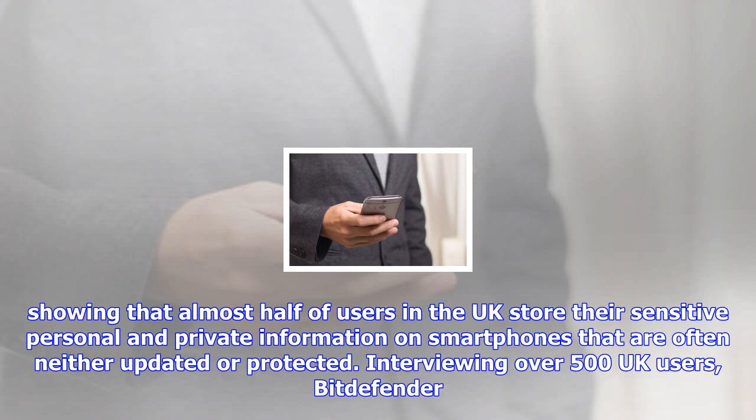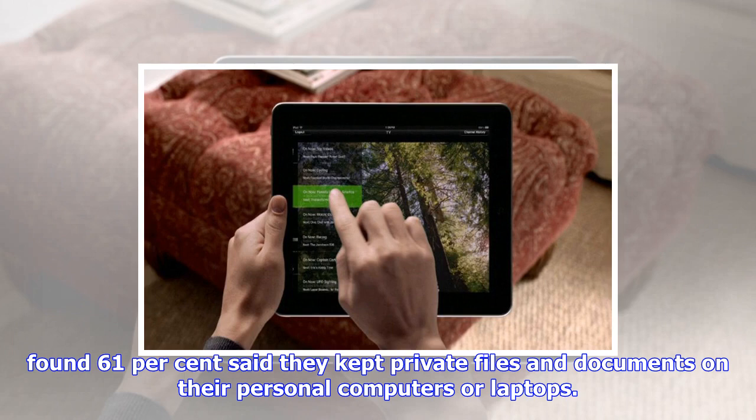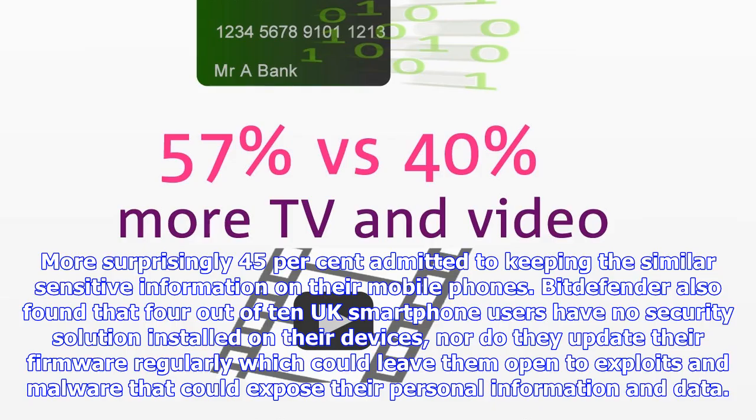Bitdefender found 61% said they kept private files and documents on their personal computers or laptops. More surprisingly, 45% admitted to keeping similar sensitive information on their mobile phones. Bitdefender also found that 4 out of 10 UK smartphone users have no security solution installed on their devices, nor do they update their firmware regularly, which could leave them